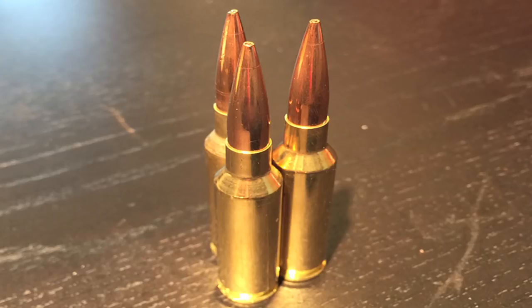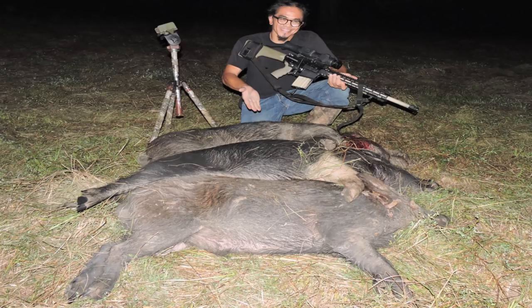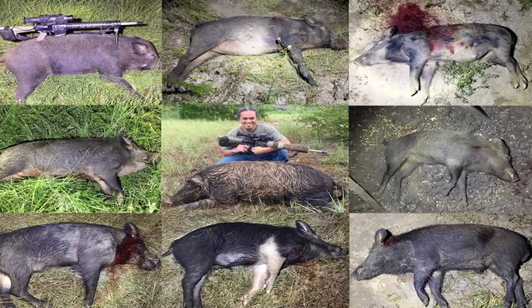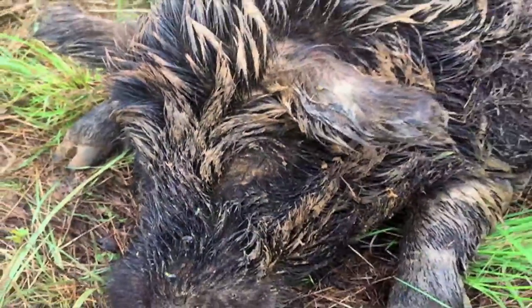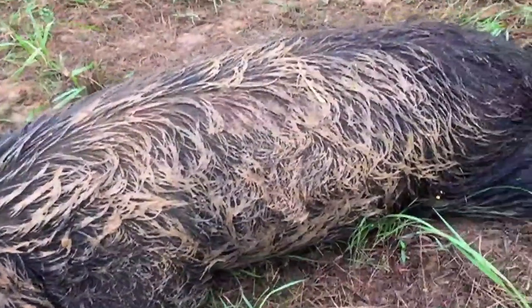I'm continually impressed with the Berger 140 grain VLD hunter bullets and their capability of destroying hogs. I believe the fresh cut field gave me a unique opportunity to shoot hogs that I have not seen on any of my game cameras. It was an awesome night of hunting. It's been an awesome month of hunting, dispatching a total of nine hogs and achieving a personal goal of shooting a 300-plus pound boar by August of 2018.